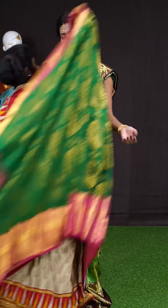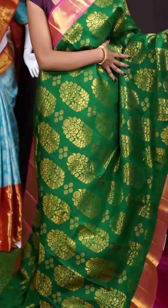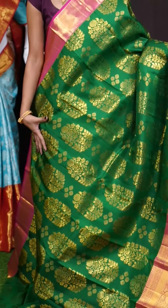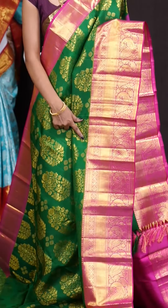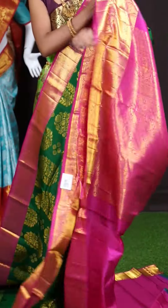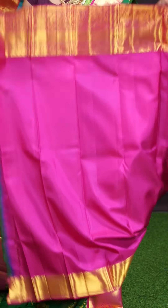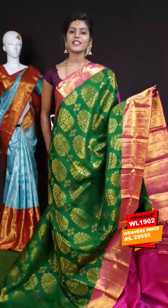Next saree. Wow, this color looks very beautiful and bright — it's a green with pink color combination. All over it's a golden zari leafy with flower designer booties. A contrast designer border in pink color with peacock design. Here comes the grand rich designer pallu. The blouse is also in pink color — a pink color plain blouse with border. The item code is WL 1902 and the price is 29,950 rupees only.